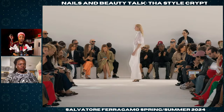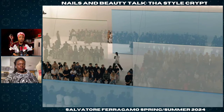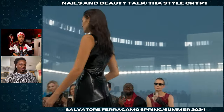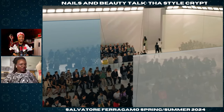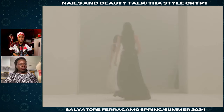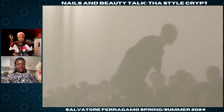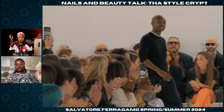Here comes Maximilian. Oh, so this is 64 looks? No way — that felt quick. Yeah, it didn't look like 64, it looked a little less than that. That's interesting. Maybe because a lot of the silhouettes were kind of the same — that's probably why. I'm gonna give it to Maximilian. All right, Ferragamo!